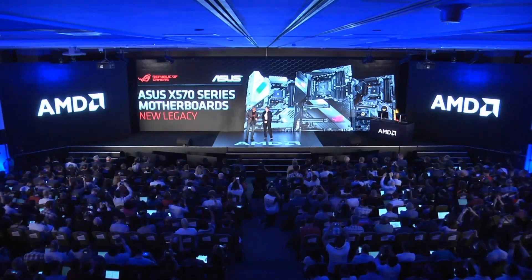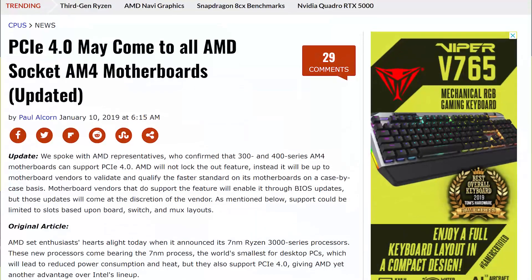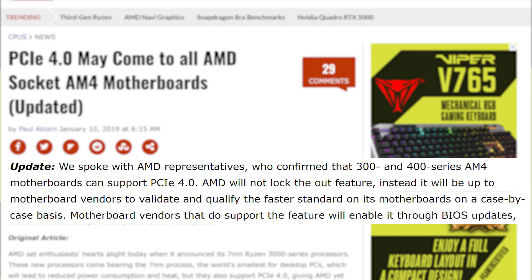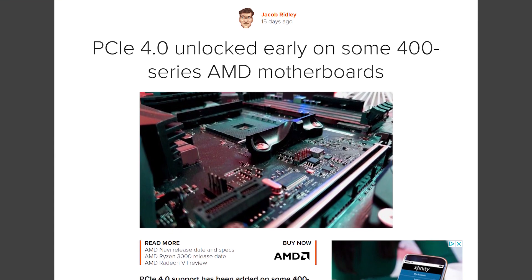Alright, it's news time, and first up for today, AMD did some backtracking when it comes to older motherboards supporting PCI Express 4.0. If you remember, it wasn't long ago that the company confirmed both the 300 and 400 series motherboards could support the new standard. Plus, they wouldn't be blocking the feature — it was just up to motherboard partners to determine what boards could and would support it. And some motherboard vendors went as far as releasing beta BIOS updates to do just that.